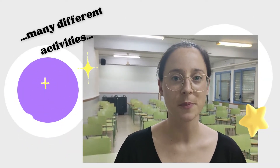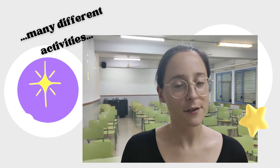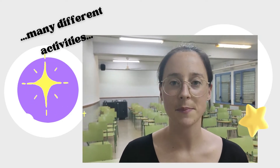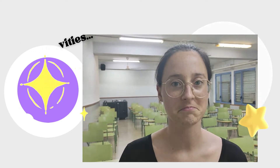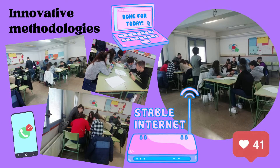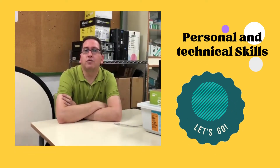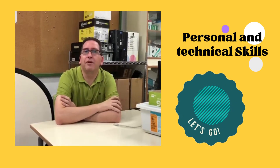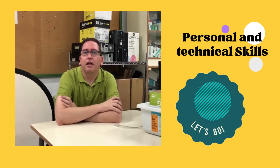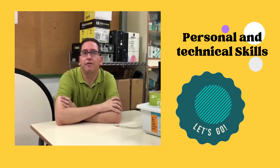I think it's a great challenge, but it also brings you the opportunity to create different activities and help students to be creative. I think that a future classroom project is a very interesting project to improve the technical skills of the students.